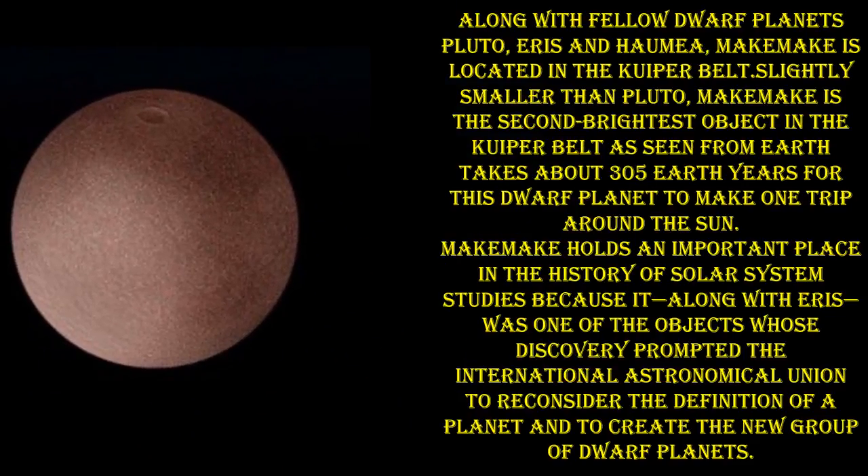Along with the fellow dwarf planets Pluto, Eris, and Haumea, Makemake is located in the Kuiper Belt, slightly smaller than Pluto. Makemake is the second brightest object in the Kuiper Belt as seen from Earth. It takes about 305 Earth years for this dwarf planet to make one trip around the sun.